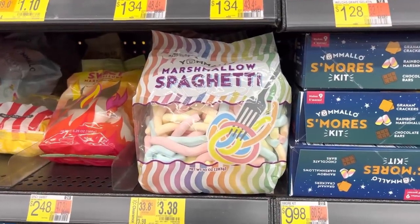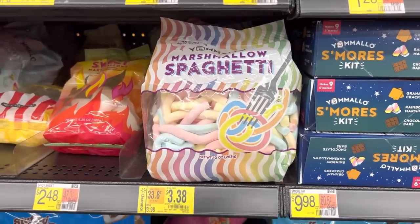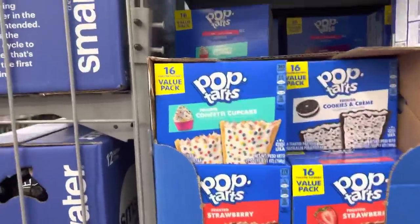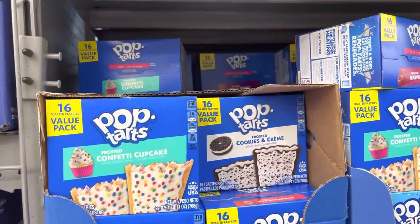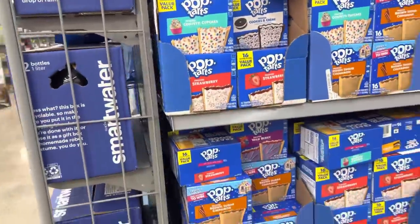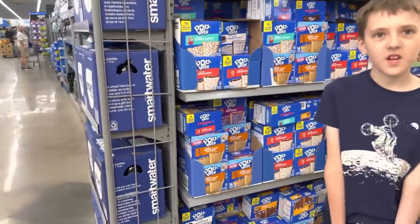In case you needed some dinner ideas: marshmallow spaghetti for you folks. Another interesting flavor — frosted confetti cake and frosted cookies and cream. I love brown sugar.